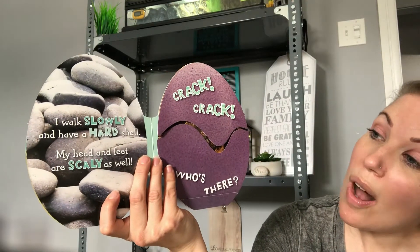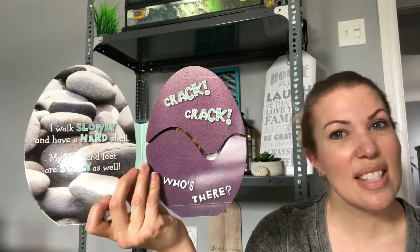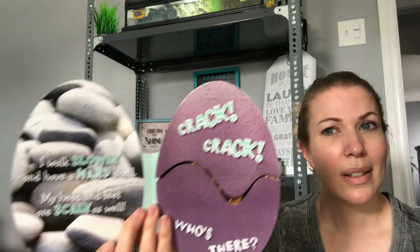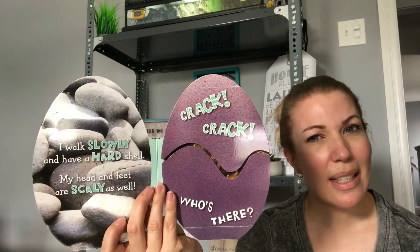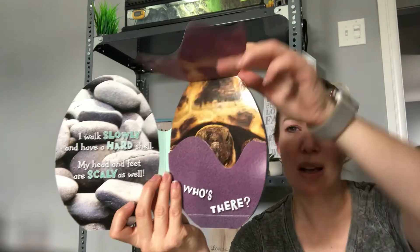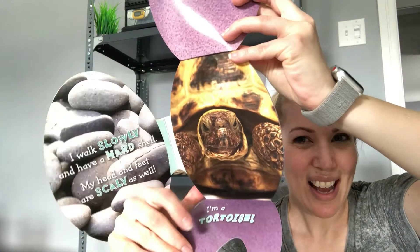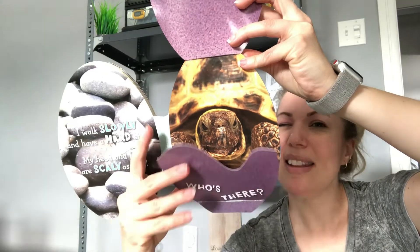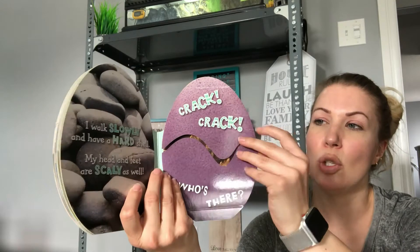I walk slowly and have a hard shell. My head and feet are scaly as well. Hard shell, walk slowly, scaly — hmm. Crack! Crack! Who's there? Can you guess? I'm a baby tortoise — not a turtle, but a tortoise. I think turtles hatch from eggs as well though, but you'll have to look that one up. Don't quote me on it.